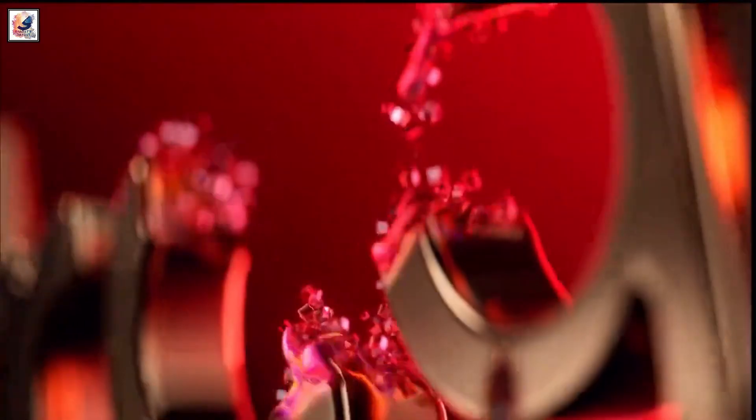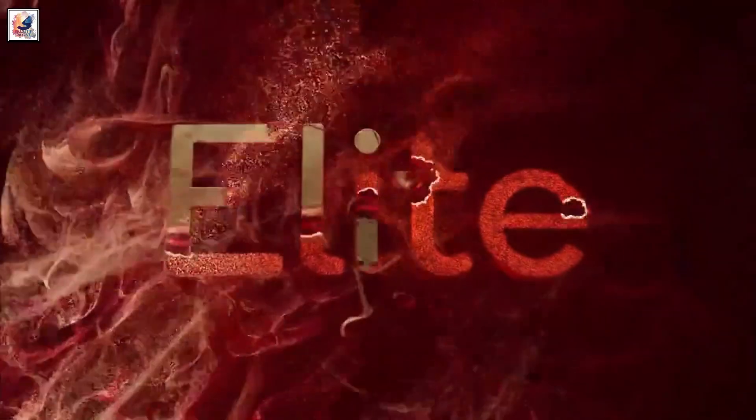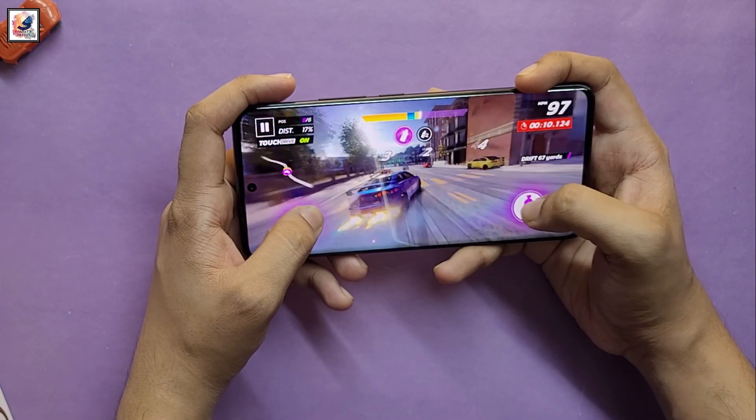Qualcomm's new Snapdragon 8 Elite SoC was launched. It is built on TSMC's 3nm process and has prime cores capped at 4.32GHz, with up to 16GB RAM and 1TB of storage.